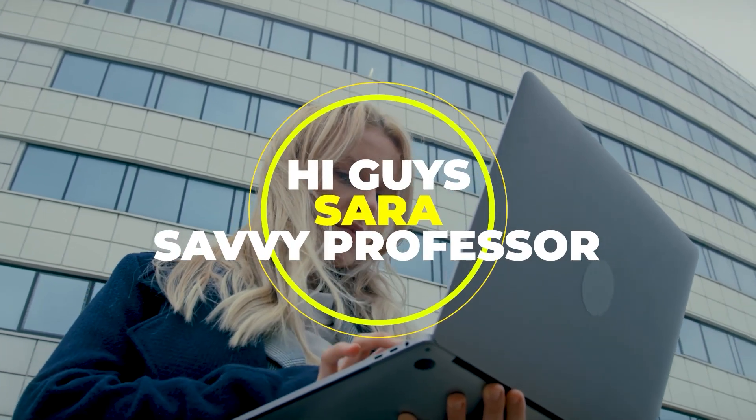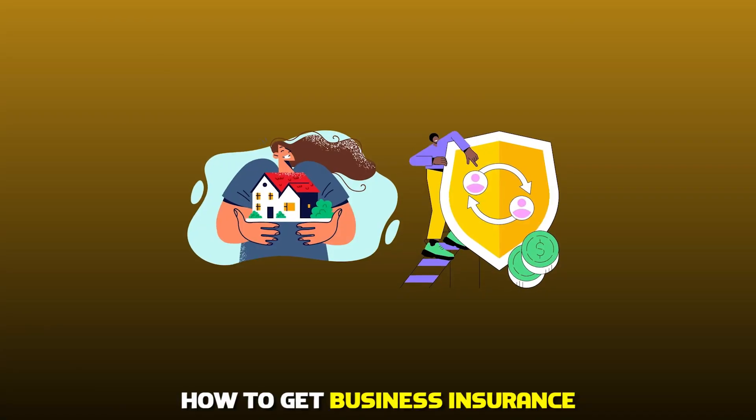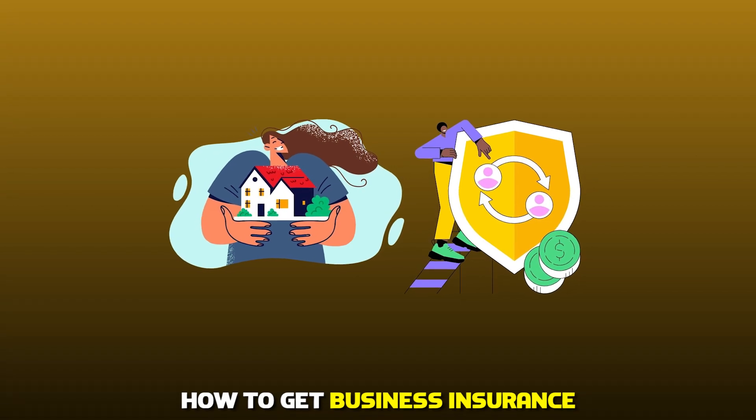Hi guys, this is Sarah from The Savvy Professor, and welcome to our video on how to get business insurance.